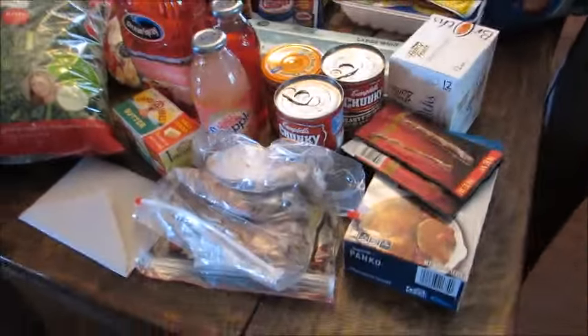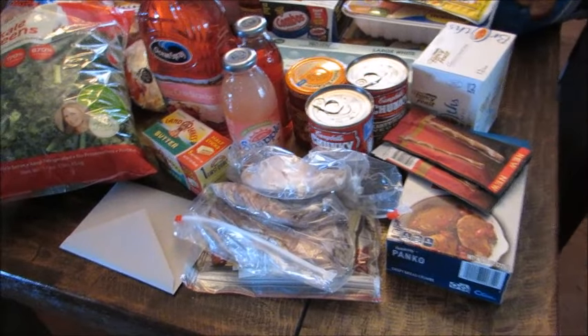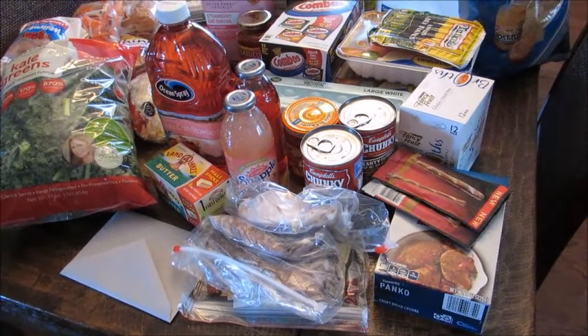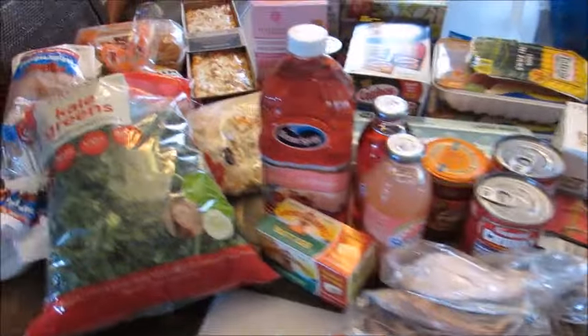Hey guys, Leanne here, Grady's mom. I have my grocery haul this week to share with you from Walmart. I did go to Target Friday — I'm filming this on a Sunday — so it's a little bit smaller of a haul than usual because I did pick up some other things Friday at Target which you guys will see later in the week.